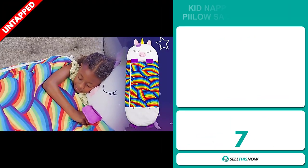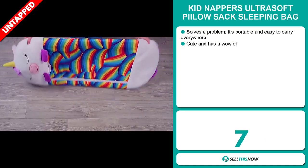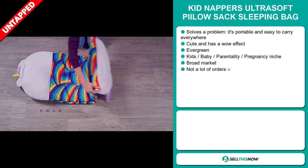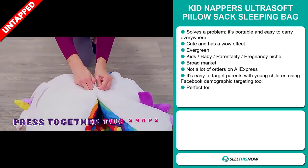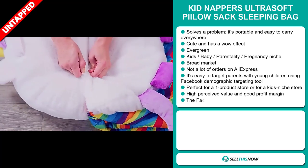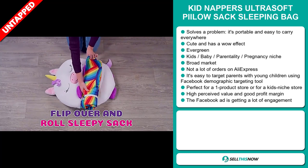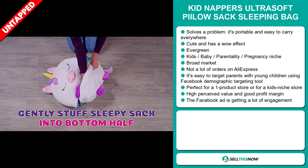Our next product is the Kidnapper's Ultra Soft Pillow Sack Sleeping Bag. Now this is a problem solver. It's portable and easy to carry everywhere. It's a cute product and it definitely has a wow effect. It's an evergreen product, which means you can sell this all year round. It falls under the kids, baby, and parenting niche market.